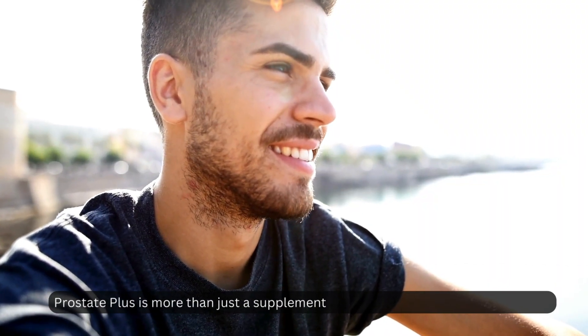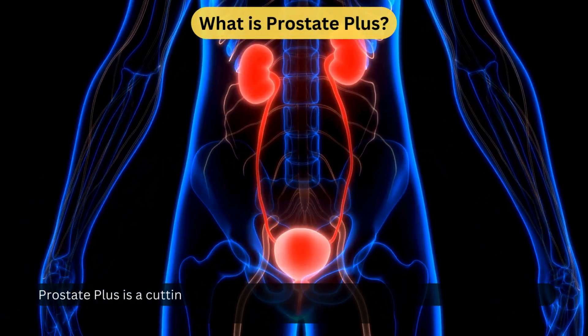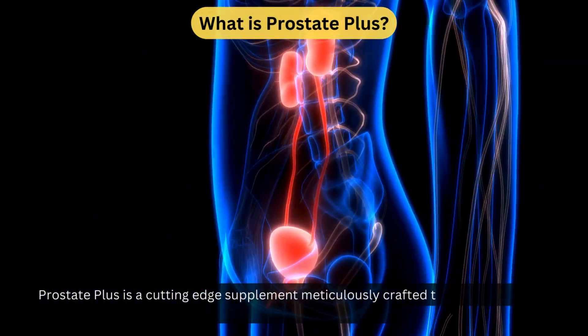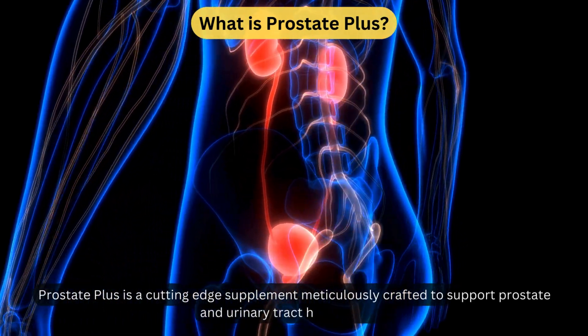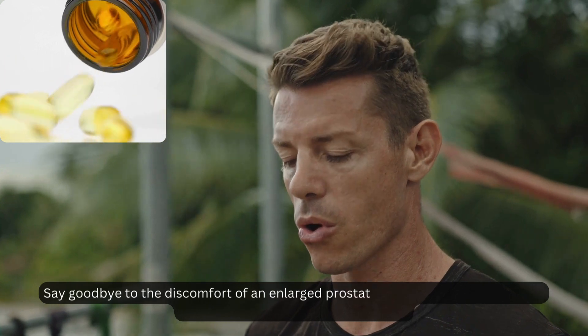Prostate Plus is more than just a supplement — it's a game changer for men's health. It is a cutting-edge supplement meticulously crafted to support prostate and urinary tract health in men, helping you say goodbye to the discomfort of an enlarged prostate.